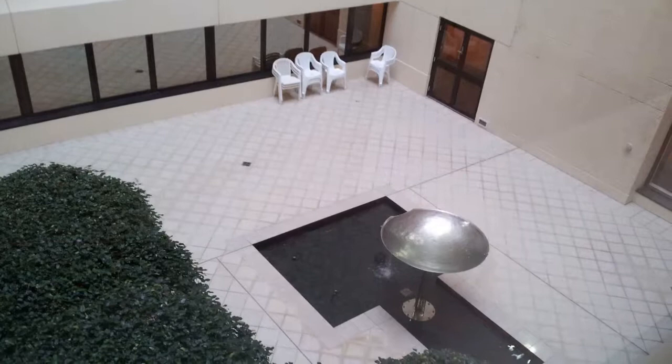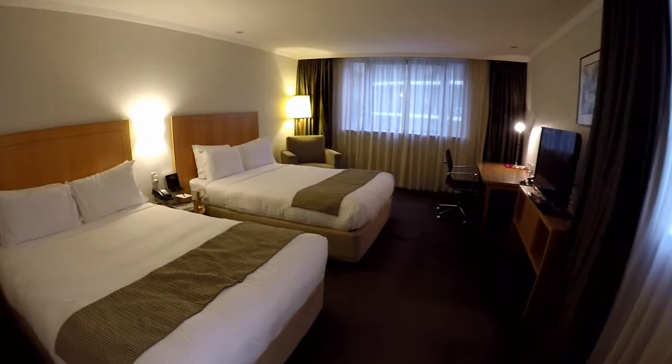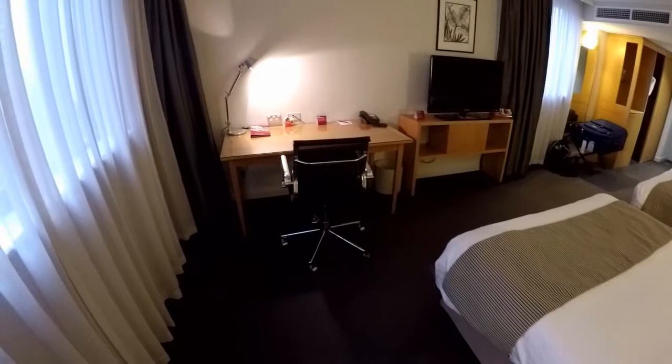I had three stays here on this tour, so we'll be looking at three different rooms. Starting with the first one, which was at the rear section. Walking in, this room has two double beds, with room to move around and not fall over anything. There is a single lounge chair in the corner and the usual desk and a good sized TV.